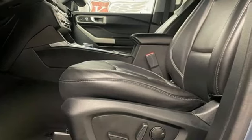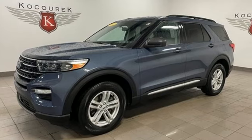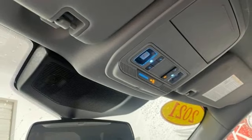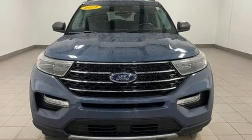Automatic transmission, dual-zone climate control, streaming audio, rear parking sensors, voice-activated climate controls, Wi-Fi hotspot, AM-FM satellite radio, active grille shutters, smart device remote engine start, and intercooled turbo inline four-cylinder engine.